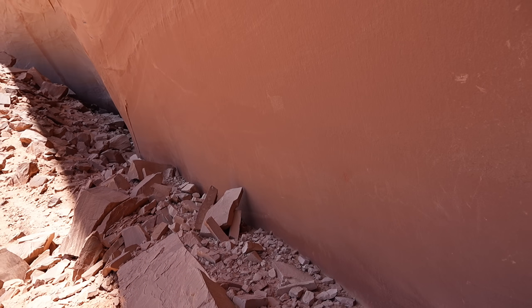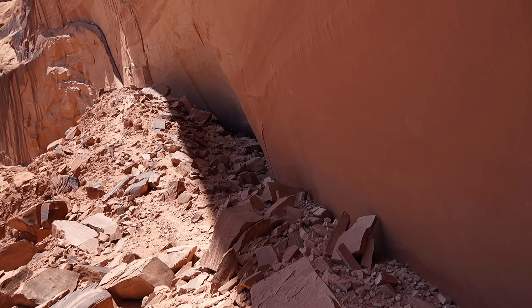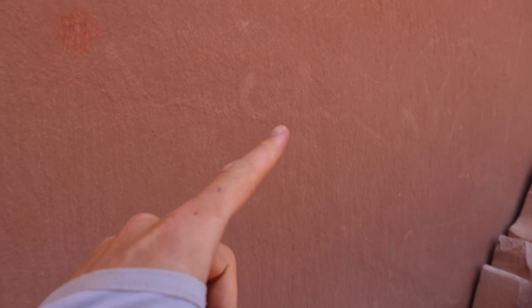How old is it? You'll see estimates ranging from a thousand to seven thousand years old — pretty big gap. Attempts to use radiocarbon techniques to date this style haven't been very successful, hence the estimates being all over the place. I continued down the wall, finding a lot more, although much of it was very faded by time.